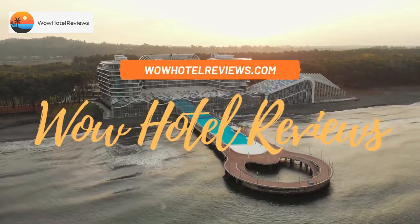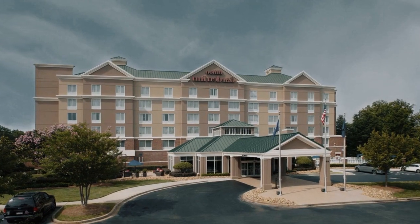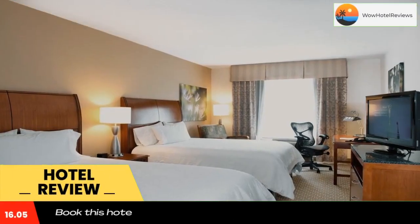Hello guys, welcome to Wow Hotel Reviews. Today I am reviewing Hilton Garden Inn Rock Hill — it's a three-star hotel. Please use our Booking.com link in the description to book the hotel and get special pricing.